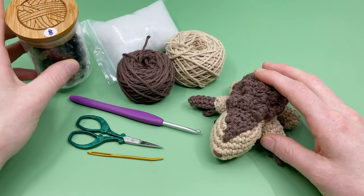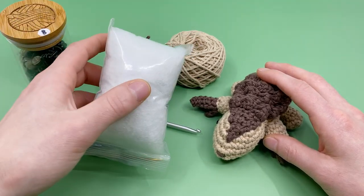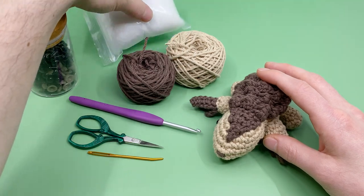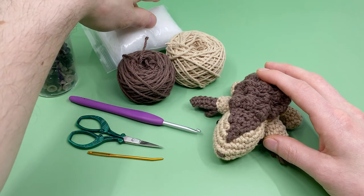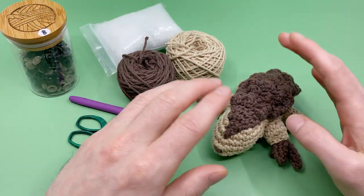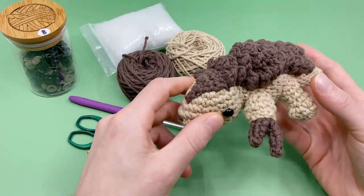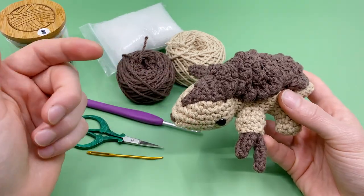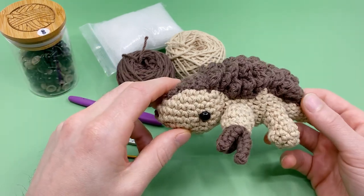If you'd like to get a bottle of eyes like this, I have them for sale in our shop — we have them in six millimeter, eight millimeter, and ten millimeter. And of course you're going to need a little bit of stuffing as well; you'll probably need a little bit more than that, maybe two bags worth. If you'd like to get a kit with all the exact materials I'm using in this video, we have them for sale in our shop. You can find links in the description or at clubcrochet.com/shop.